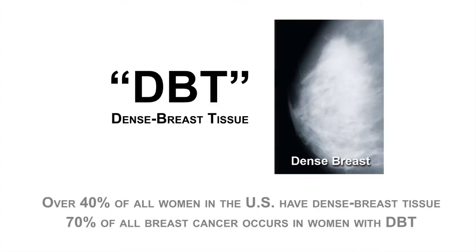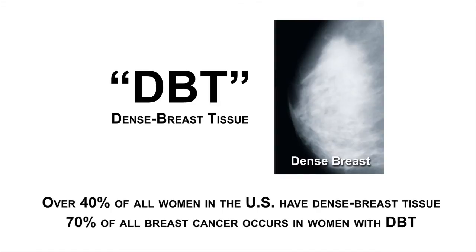Over 40% of all women in the U.S. have dense breast tissue. 70% of all breast cancer occurs in women with dense breast tissue.